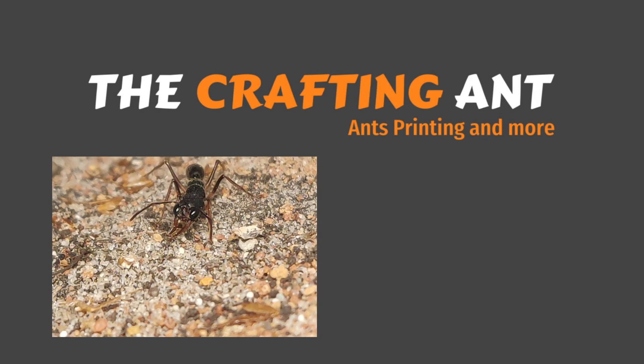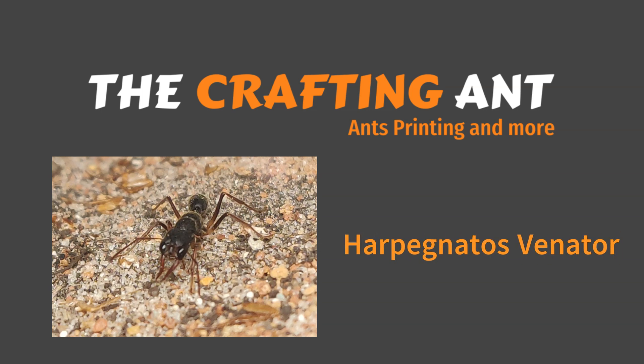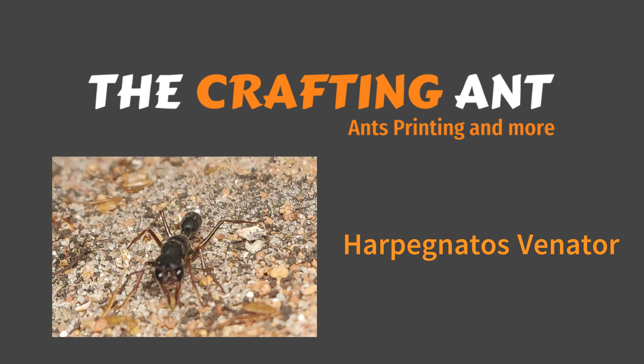Welcome to The Crafting Ant. Today is about one of our favorite species, Harpegnathus venator, our real hunters. Let's see what these beautiful killers have been up to.